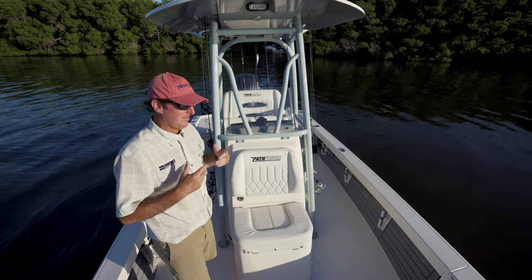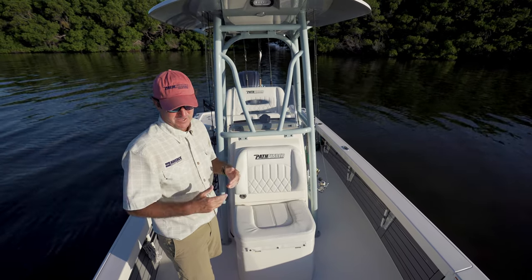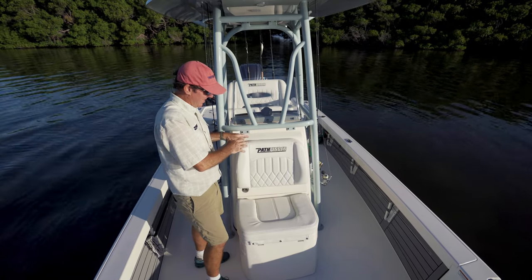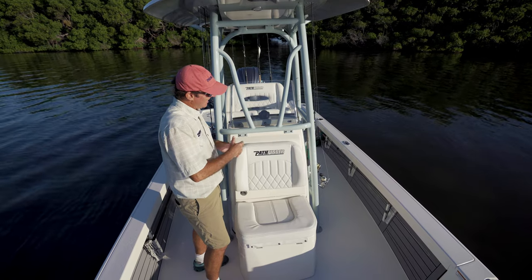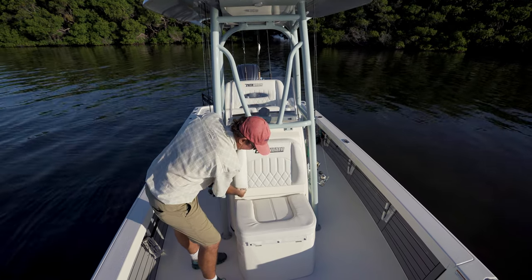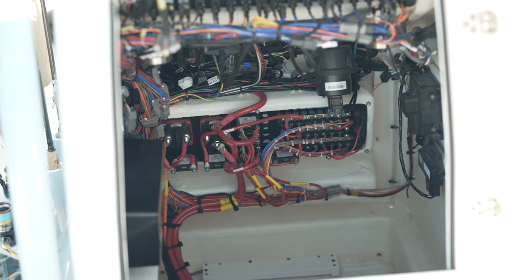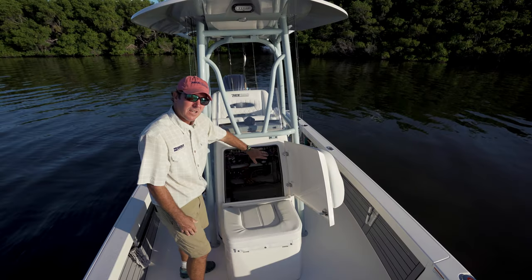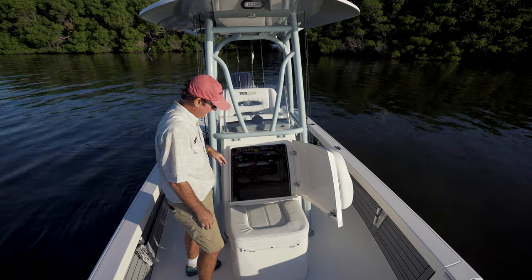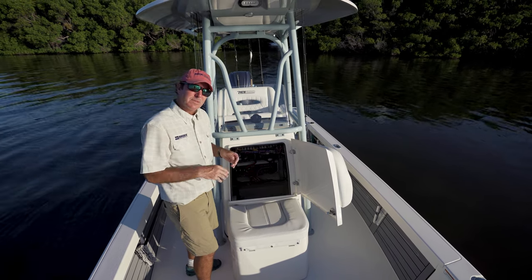At Pathfinder, we are fishermen — we spend a ton of time on the water, and we design the boats around what's really important. Not only layout and fishability, but also ease of maintenance, which you can see in how we designed this console. It's been standard on this boat from year one and was such a big hit that we've adapted it to all Pathfinders from 22 through 26. The huge open door gives you access to the back side of your helm, your electronics, and your battery charger. The console swallows all that up without taking too much space.